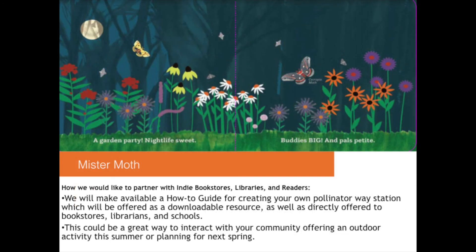All of our books in our pollinator series — Mama Monarch, Sleepy Bee, and now Mr. Moth releasing this fall — are intended for the very little ones and their grown-ups with simple text, but on the back you will see additional facts for grown-ups to expand on key facts about each of these pollinators and what we can do to help support them. We are going to be making available how-to guides for creating your own pollinator way stations as a downloadable resource on our website, or we can mail you event kits as well.